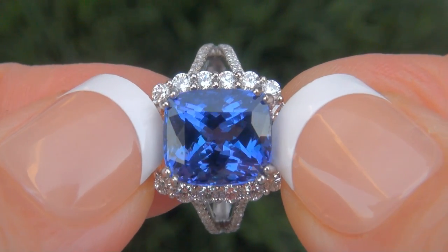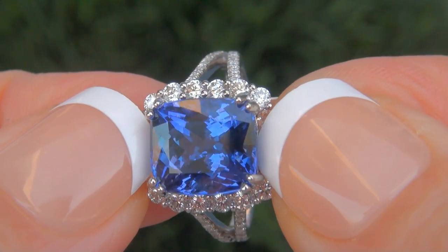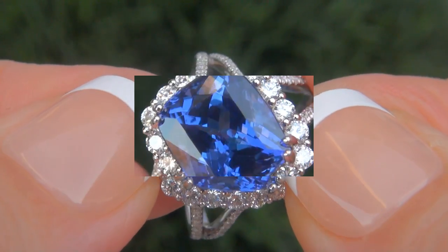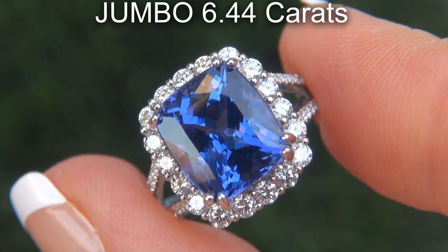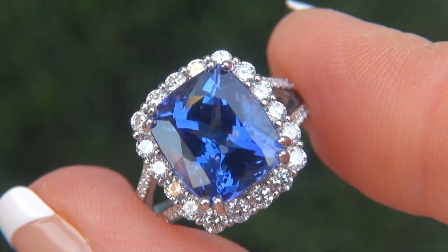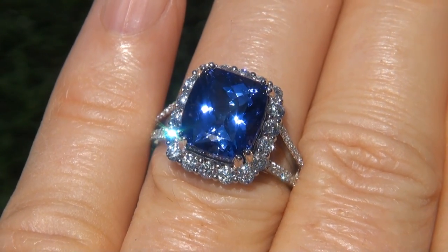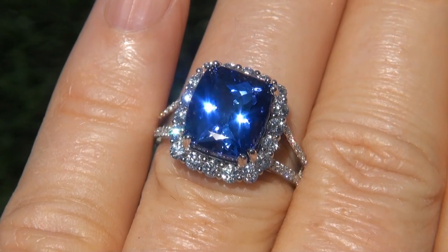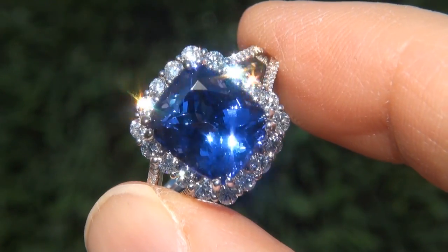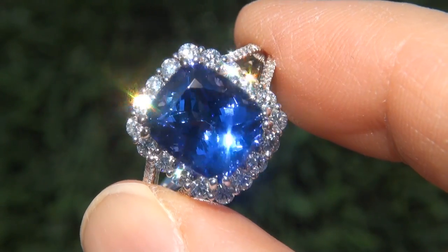It is a genuine solid 18-carat white gold vintage ring from a Beverly Hills estate collection. The Tanzanite weighs in at a jumbo 6.44 carats with VVS1 clarity and displays the most sought-after vivid, intense, violetish-blue color. Take a close look at the extraordinary gem and note the amazing, rich color and healthy glow.